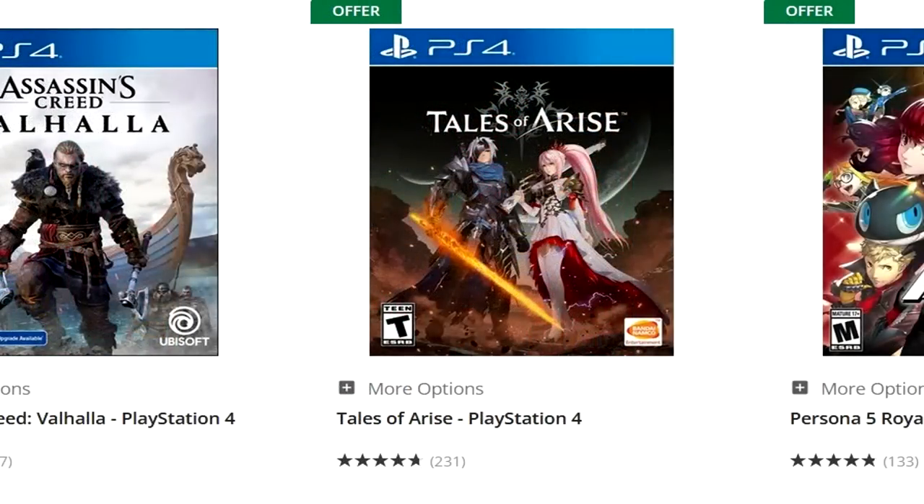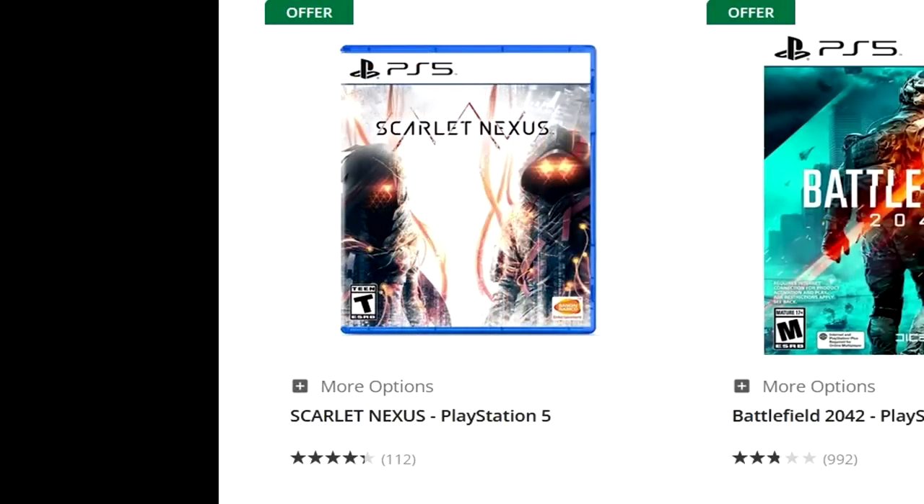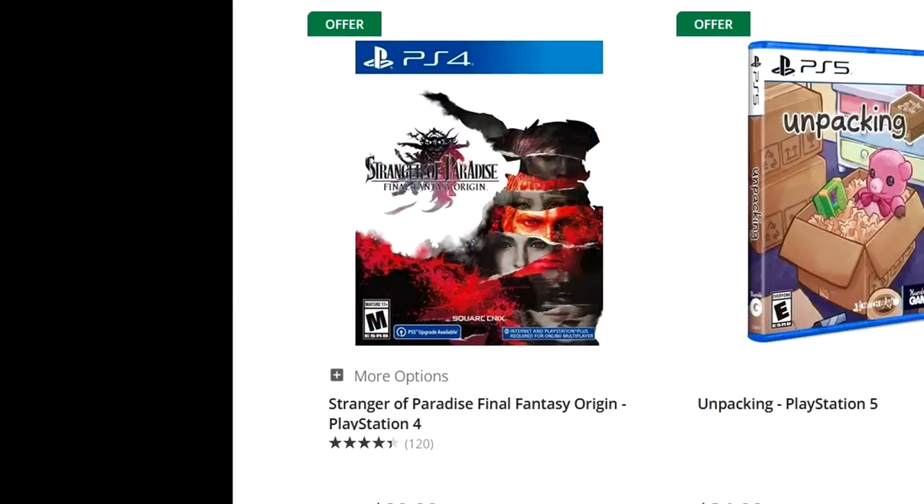You've got Tales of Arise on there as well — that's $19.99. Pair it with another $19.99 game and you legit get it for $10. That's a disgustingly good deal. Scarlet Nexus is also on there at $19.99. So you get Scarlet Nexus and Tales of Arise for $10 a pop. You JRPG fiends out there — if you haven't picked up Scarlet Nexus and Tales of Arise, that's a disgusting deal. Both are really, really solid JRPGs.